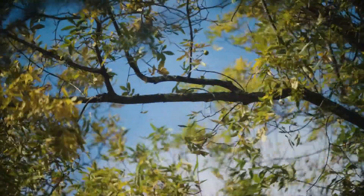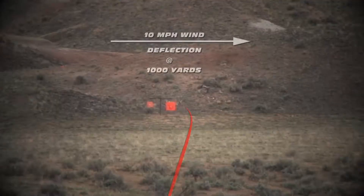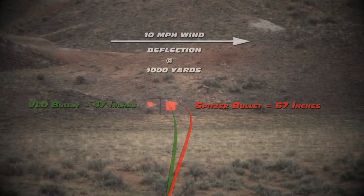One of the biggest and most challenging factors to consider is the wind. When the bullet is fired, even the slightest change in air movement causes it to drift.